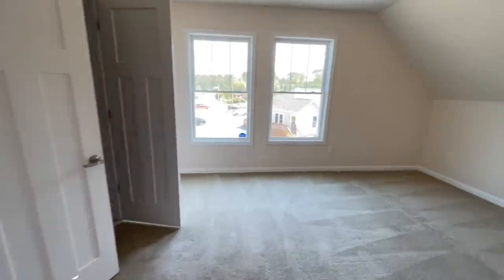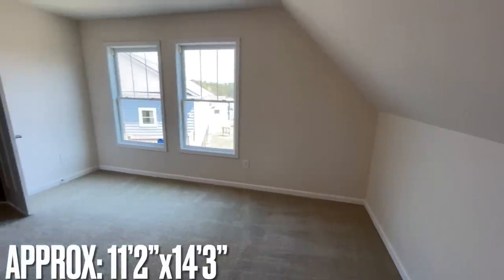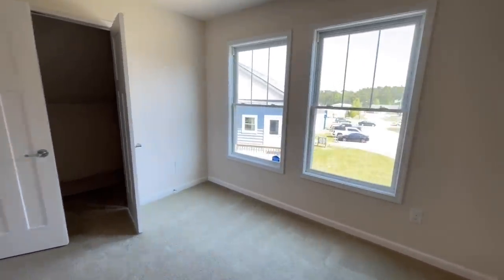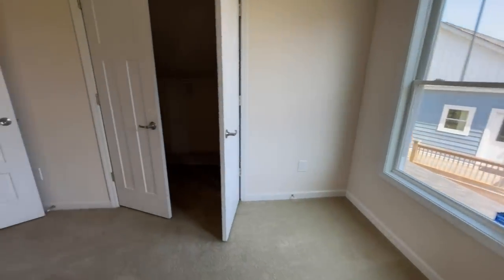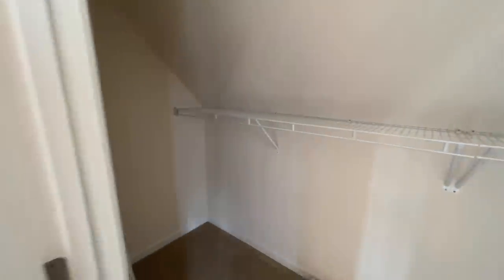Then into the third bedroom, which sits right at the front of the house over the top of the living room and dining room area. It's pretty much an identical match to the second bedroom, with its own closet.